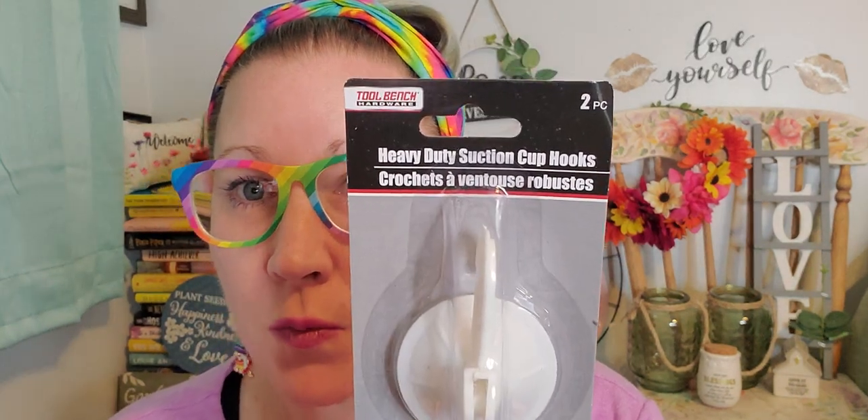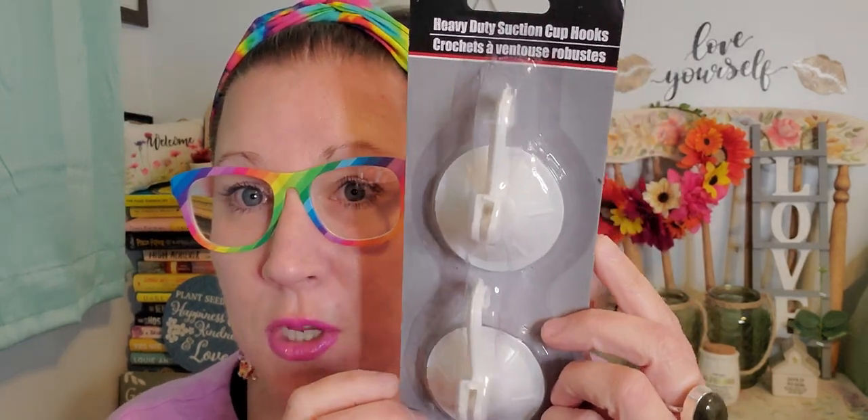This is from the tool bench section. I want to put wreaths on each one of my windows around my house, so I thought I'd give these a shot — heavy duty suction cup hooks, two pieces per pack. I've never tried these before but I'm going to give it a shot on the outside of my house to hang some really cute spring wreaths on each window. I got three packages to go around the front, side, and back. You bring the hook down so it bends and you can hang the wreath from there.